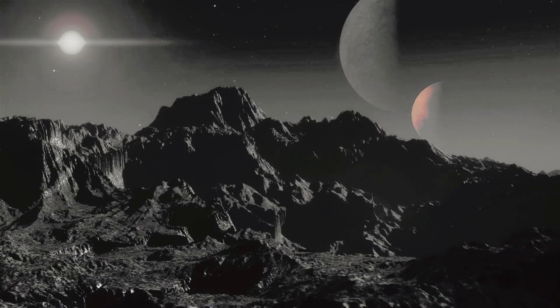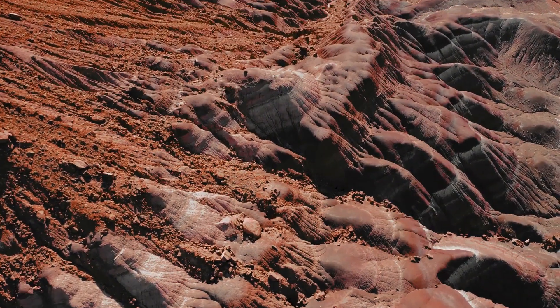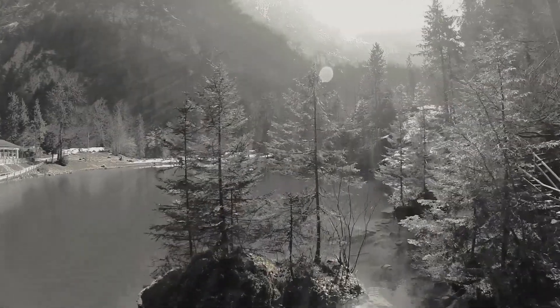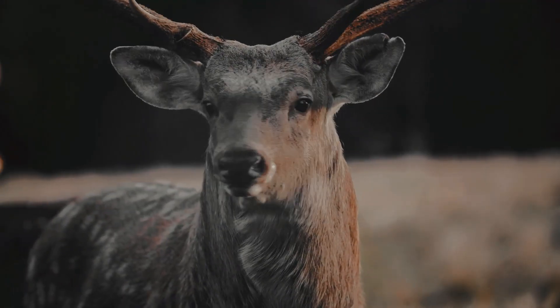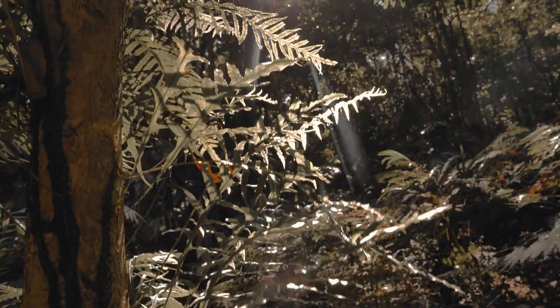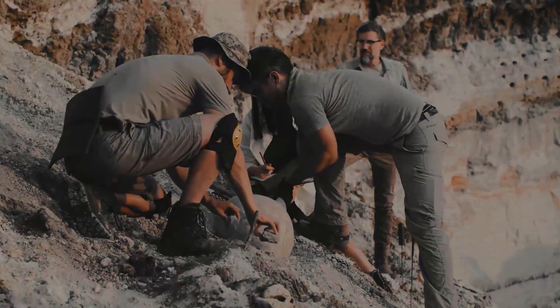Although it may surprise you, our planet has been the recipient of a myriad of space materials and minerals since the beginning of time. In fact, since long before life existed on Earth, space had a significant role in the formation of our ecosystem. And that is why, from time to time, archaeologists come across some truly amazing discoveries.